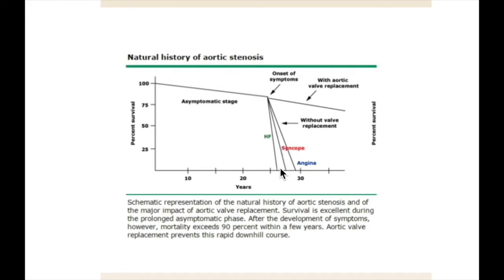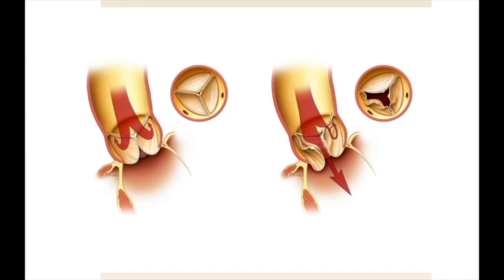Valve replacement should be accomplished as soon as possible after symptoms develop, or in the case of rapidly progressive aortic stenosis, even in the absence of symptoms. On the left we see a normally functioning valve; on the right, a leaking or insufficient valve. This is called aortic insufficiency. It is a less common indication for surgery, though quite frequent in our center, and is often repairable rather than requiring replacement.